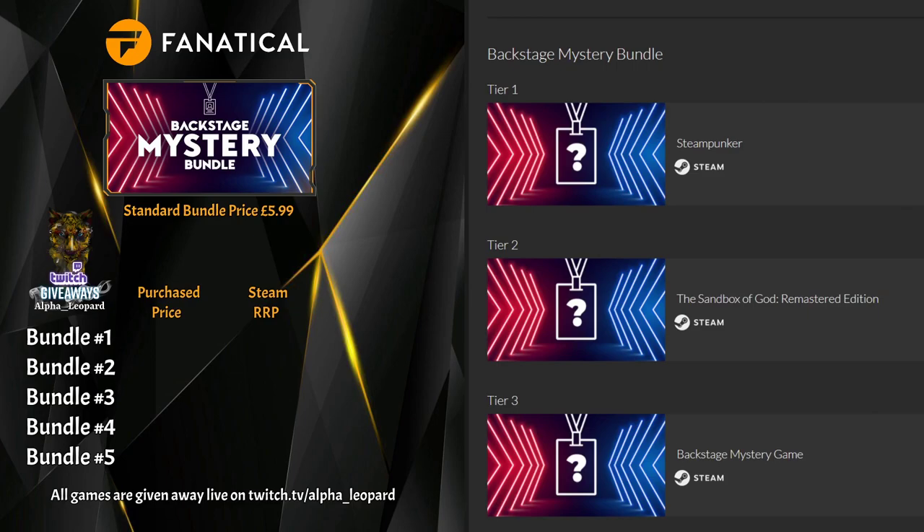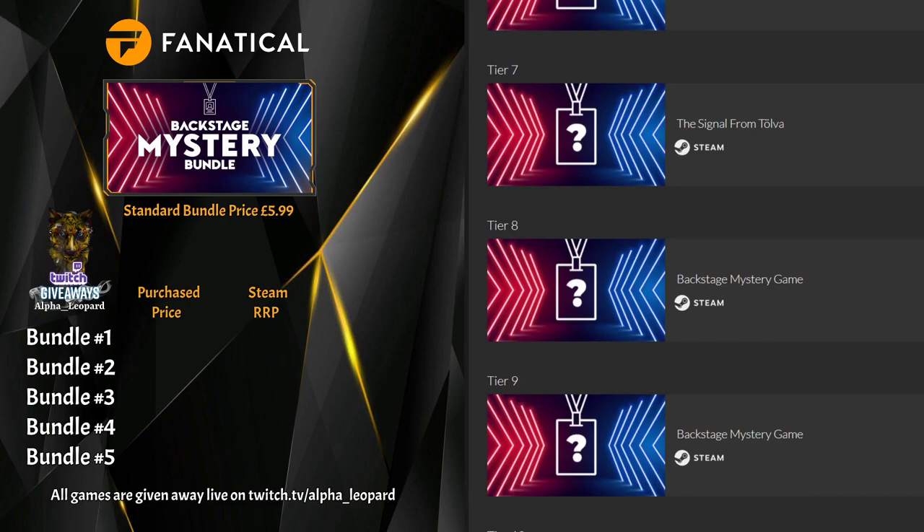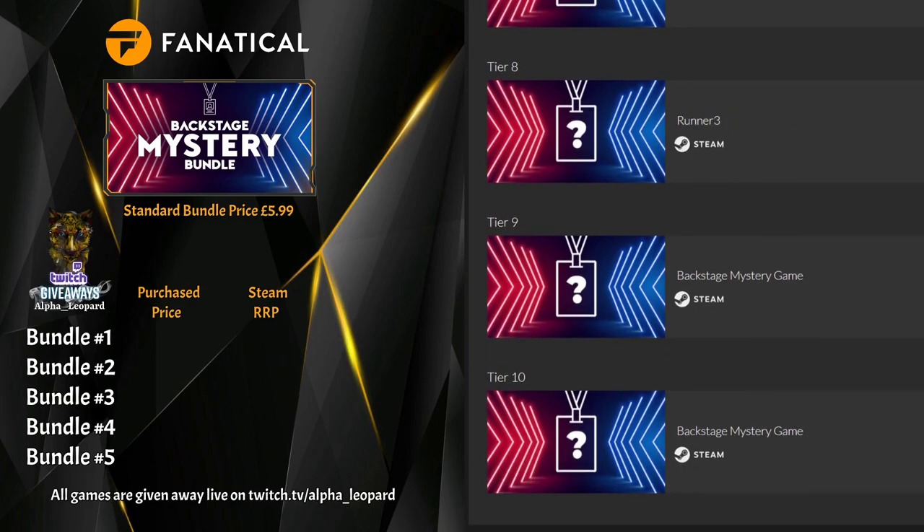First game in Bundle Five is Steampunker. Number two is Sandbox of God again. Number three is Toki — that'll be the donkey kong ripoff game. Number four is Rogue Wizards. Number five is Optilis — The Mediterranean something, I'll call it The Mediterranean Cannibal. Number six is Backstage Mystery — there you go, took its time. Number seven is Signal of Tolva again. Number eight is Runner Three. Number nine is Metro Exodus. Number ten is Drive Drive Drive.